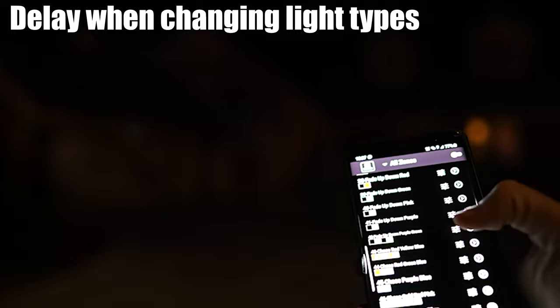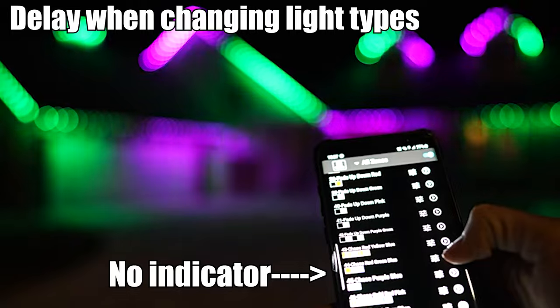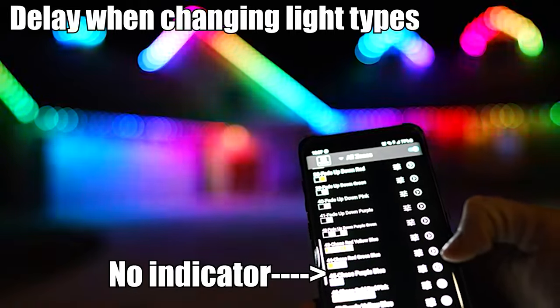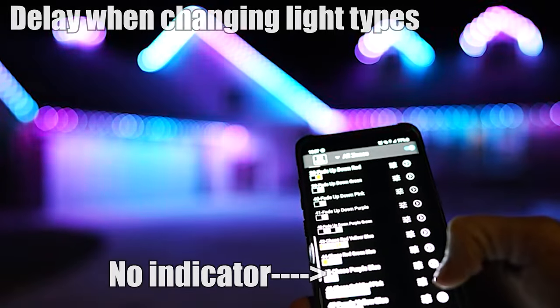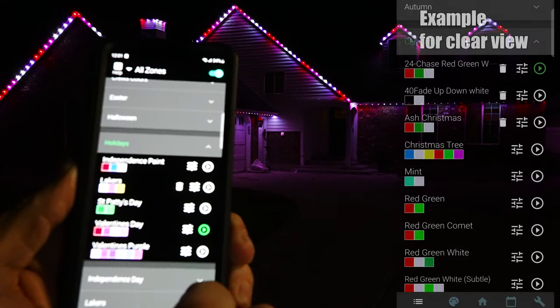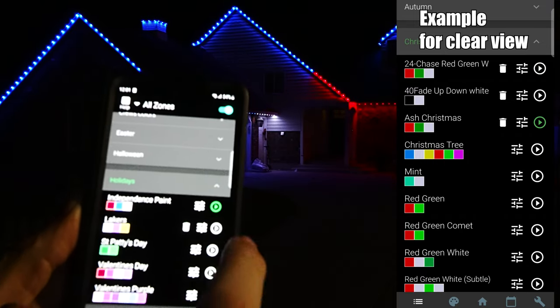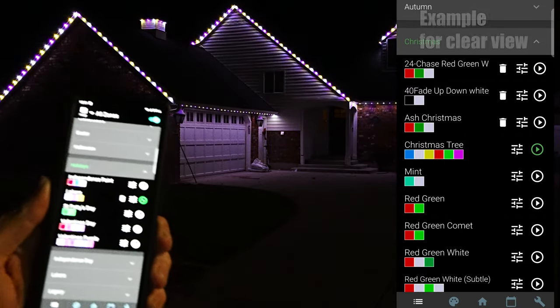If you watched my video from two years ago with the unboxing and first review, I had a few concerns. The system wasn't super responsive in the app, and there was no indication when you switched programs. I'm happy to say that is no longer a problem. As soon as I push the button, it has a green indicator and everything changes super, super fast.